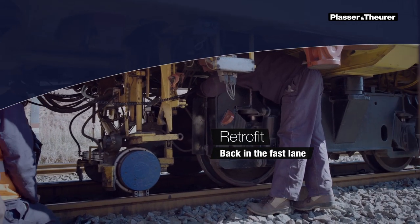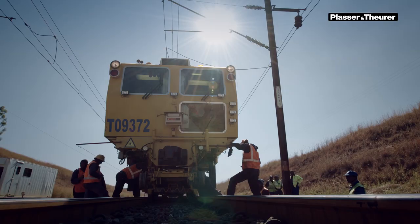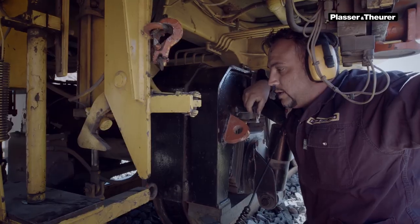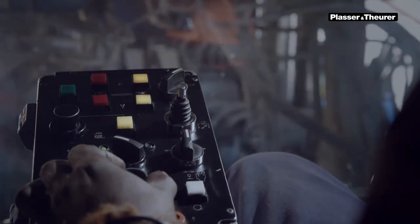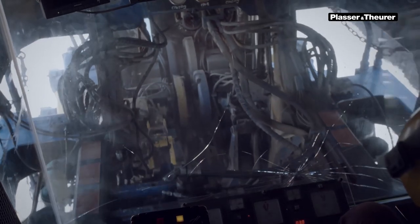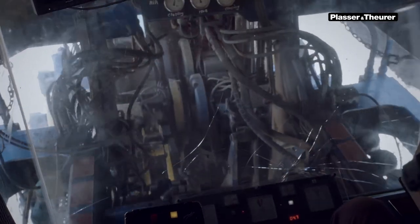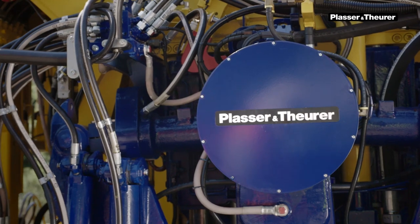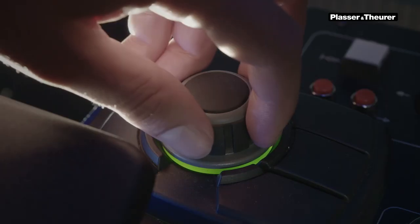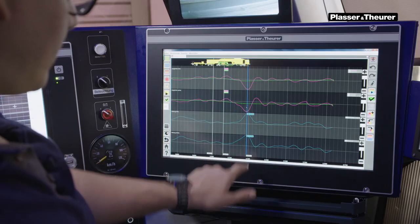It isn't easy to part ways with a machine you've worked with successfully for 20 years or more. You know what it's capable of, and staff knows its functions by heart. Every change causes an additional effort. However, technology continues to progress and new technologies also create new benefits. So, what can you do when your machine is no longer technologically up to date?